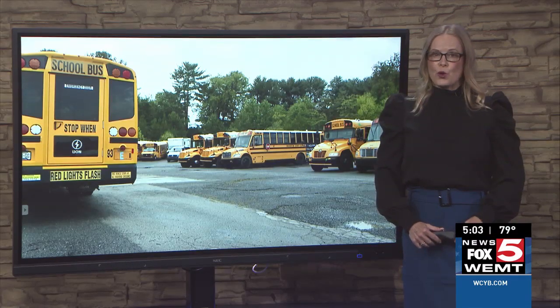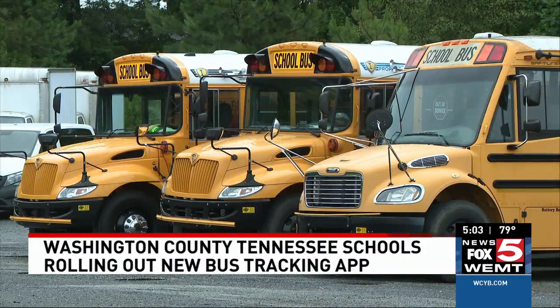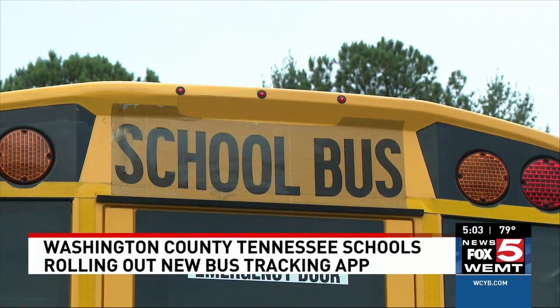Washington County Tennessee schools are rolling out a new app. The goal is to help parents track school buses. Some changes have been made to bus routes with new start times. The app gives parents a better idea of where the bus is and when it's going to get to their house.